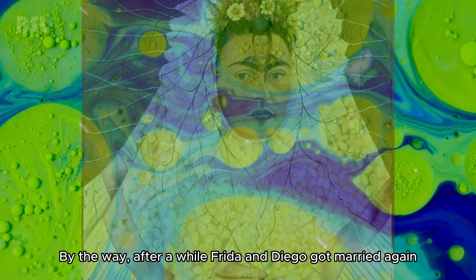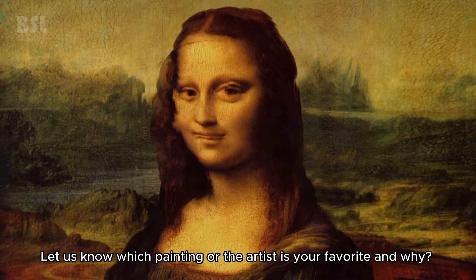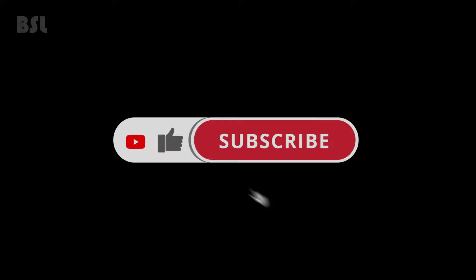It is quite curious to look at the canvases and realize the true story hidden behind. Let us know which painting or artist is your favorite and why. Like this video and subscribe so the Bright Side of Life is always with you.